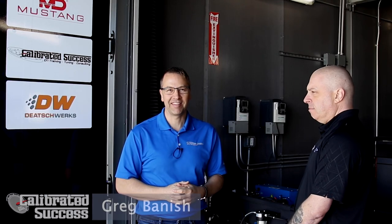Hi, I'm Greg Banish from Calibrated Success. Today I'm at SCT and we're going to start a new project talking about how we do some performance improvements but also keep those performance improvements emissions compliant, and we're going to look at some of the things that help us get there. With me today I have Matt Alderman from SCT.